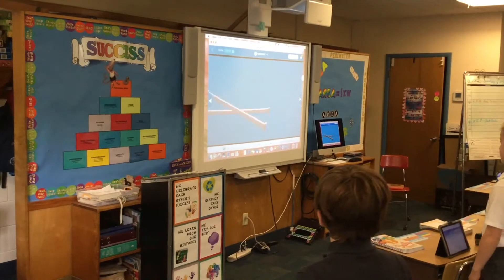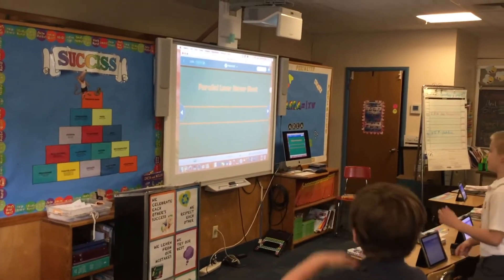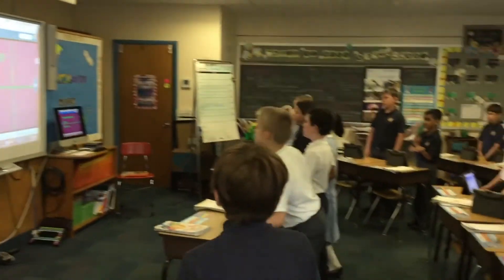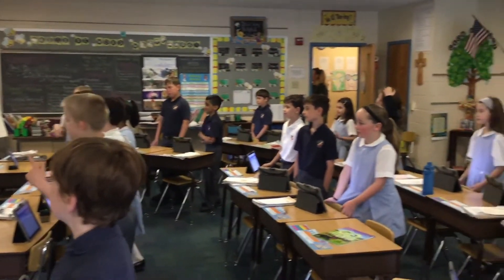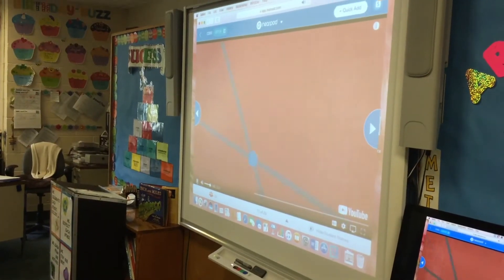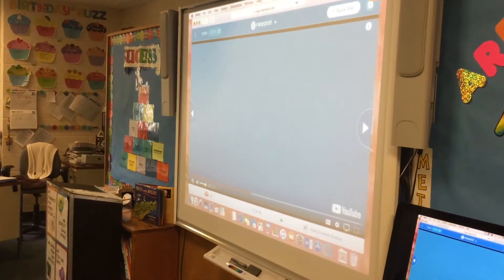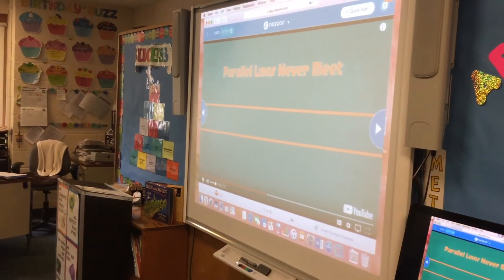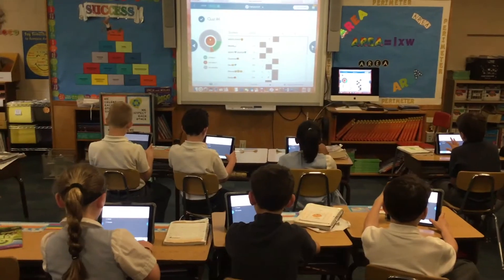One of the apps we use quite often is Nearpod. We use it for anything from religion to social studies to math. The kids really love learning through it and love when they can explore it on their own. It's easy to make a Nearpod to fit your curriculum, but it's also quite convenient to find a Nearpod lesson that's already been made and just tweak it to meet your needs.